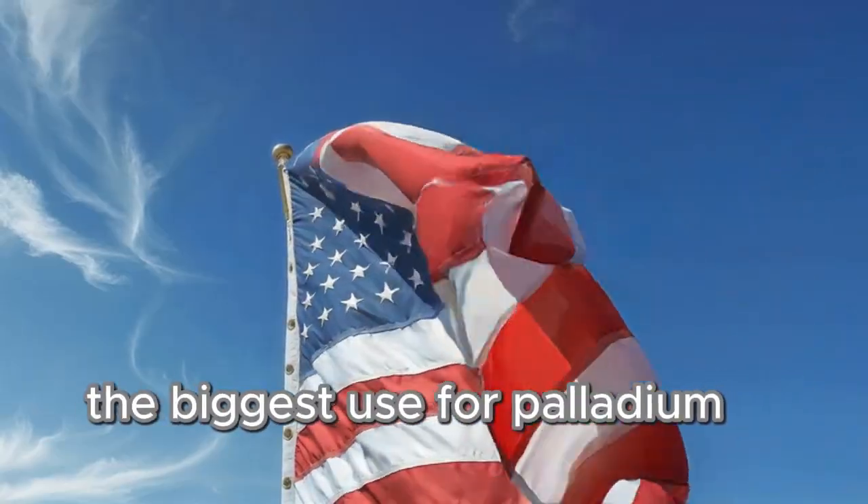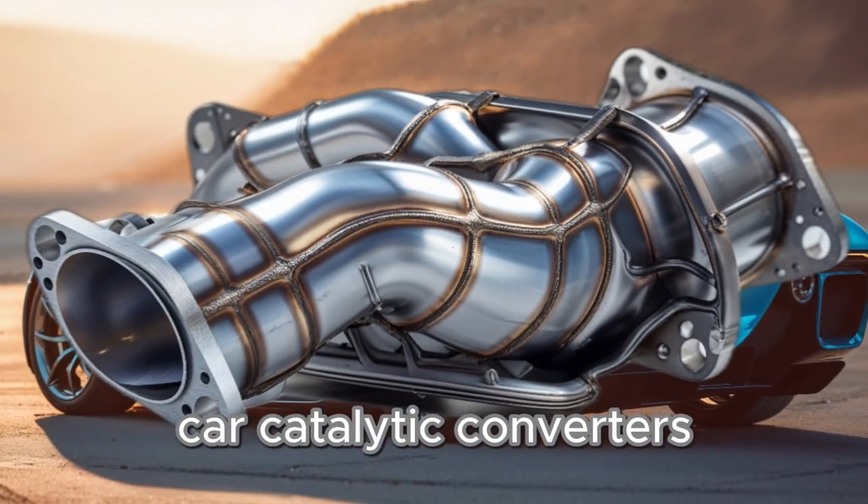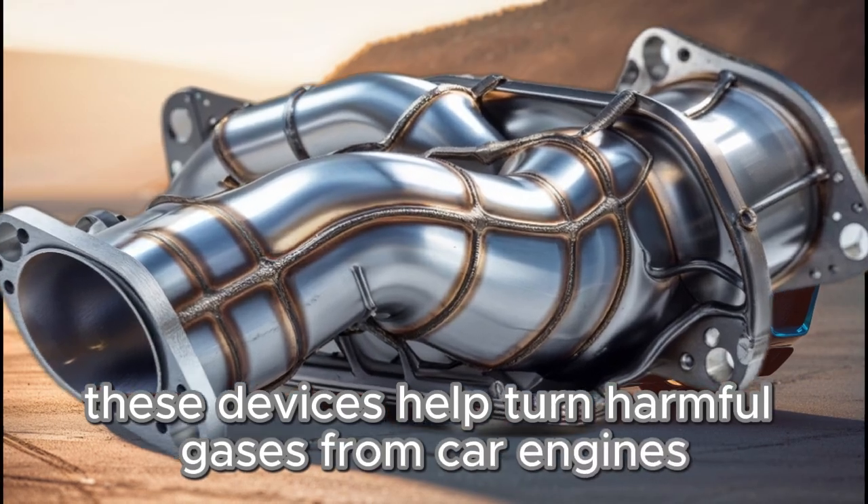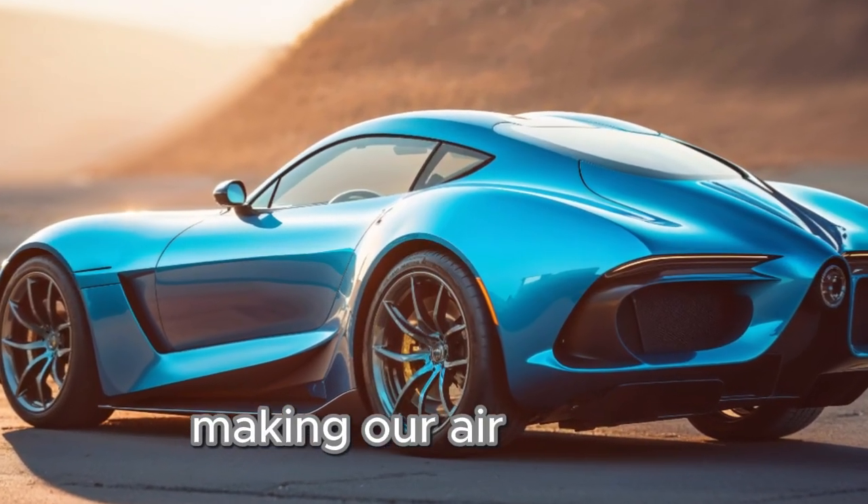The biggest use for palladium is in car catalytic converters. These devices help turn harmful gases from car engines into less dangerous emissions, making our air cleaner.